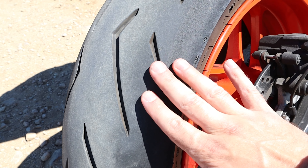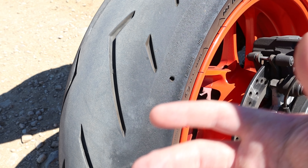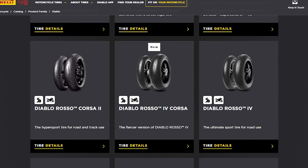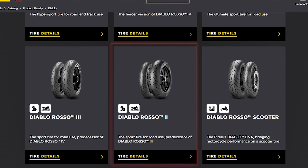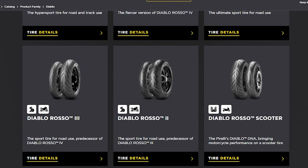These tires use a new tread pattern with slick sections at the edge for optimized contact patch at high lean angles and along the center to ensure optimized forward drive. Then we have the Diablo Rosso 4 Corsa, Diablo Rosso 4, Rosso 3, and Rosso 2, which are iterations of high-performing road-specific tires.